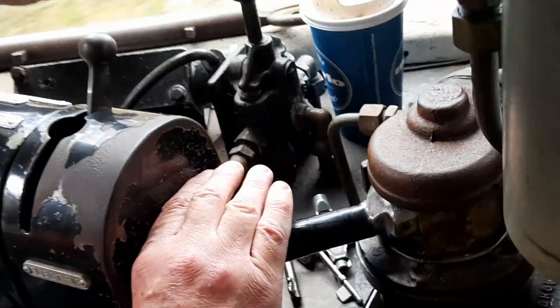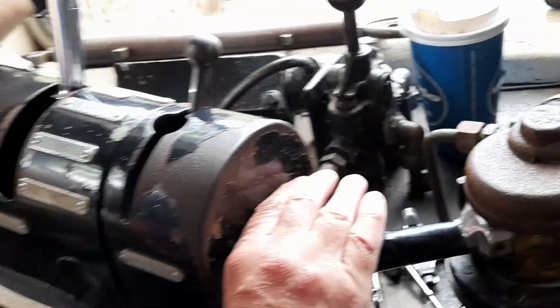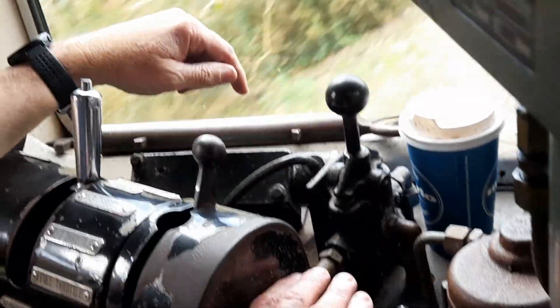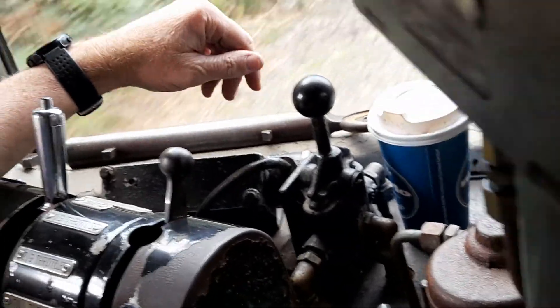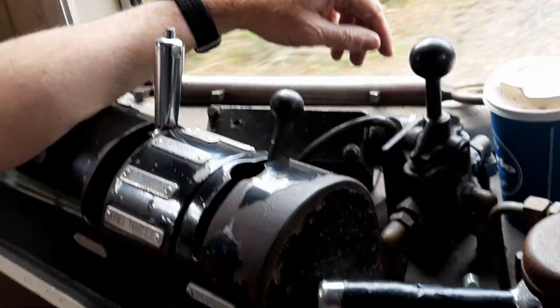Would you believe, I actually drove this train 45 years ago. Whereabouts? Richmond and Newcastle. And the other end was at Richmond. And my brother used to drive them.